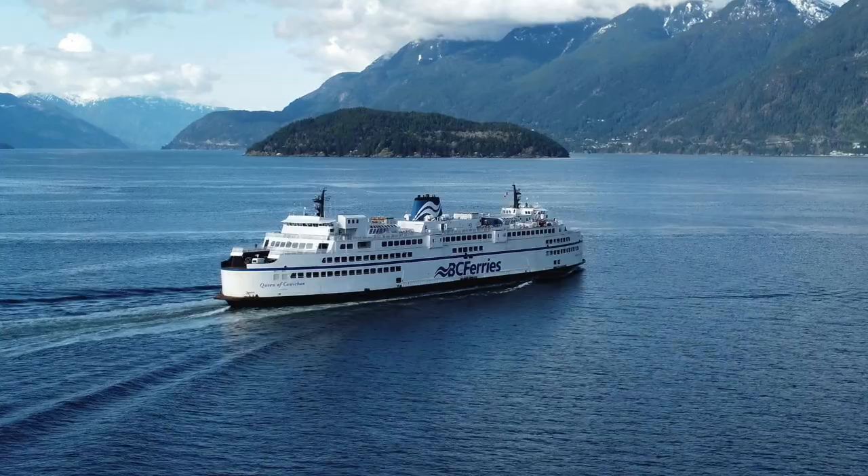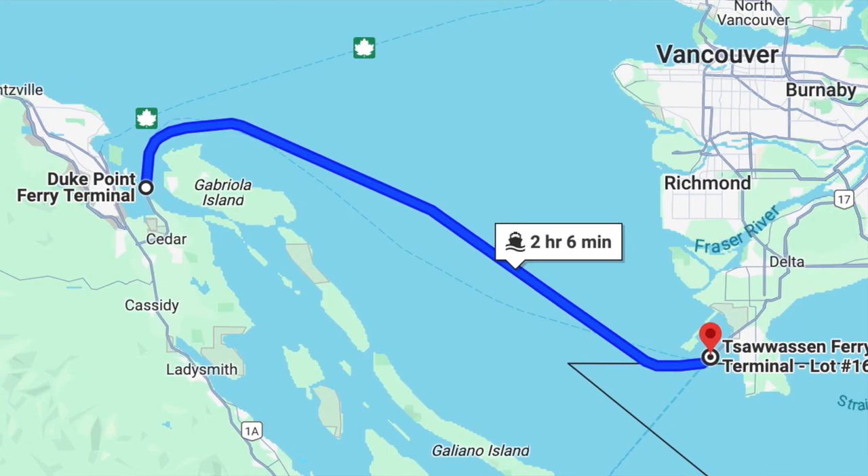Besides getting around within the city, what about getting off the island to and from Nanaimo? Most people's immediate plan of action is BC Ferries. Check out my other video where I describe my experience using BC Ferries to commute to and from work in West Vancouver for an entire year. As travel to and from Vancouver Island has increased, particularly in the summer months, it's recommended you always reserve a sailing when traveling by car — otherwise you risk waiting a sailing or more. Nanaimo has two large BC ferry terminals: one in Departure Bay, connecting to Horseshoe Bay in West Vancouver, and the other in Duke Point, connecting to Tsawwassen.